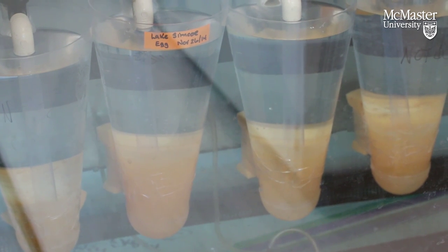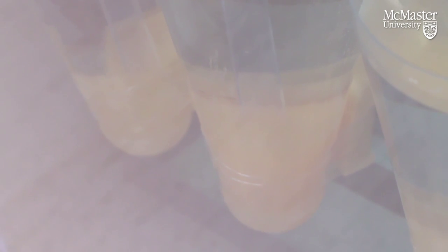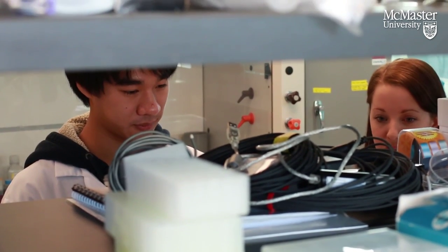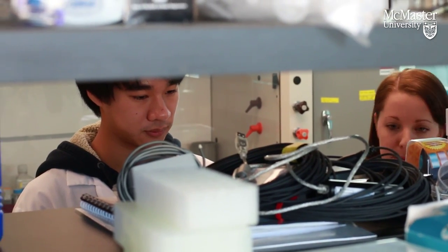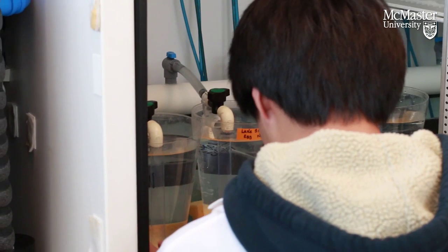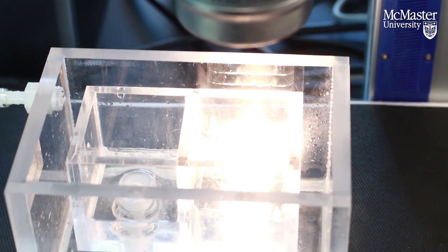We have embryos incubating at different temperatures — our main constant temperatures of 2, 5, and 8 degrees — and we also do experiments where we shift embryos between temperatures. Once they reach our target developmental stages, we bring them over here and measure heart rate of these embryos.